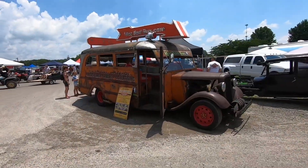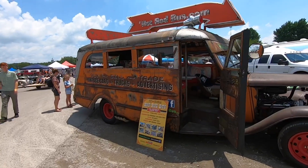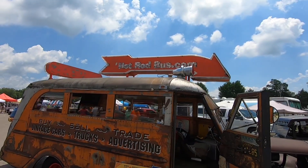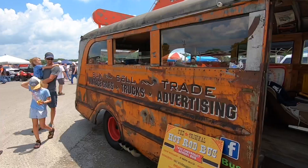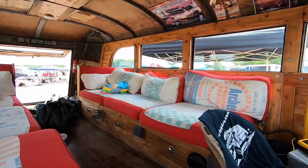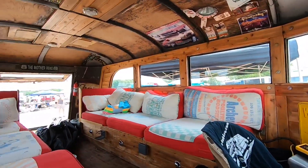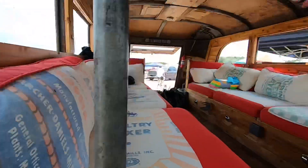I haven't seen the hot rod bus in a few years. I love this thing — it's got up on the roof in neon: 'Hot Rod Bus,' and it lights up at nighttime. You can see them cruising around at shows having a good time. Awesome wood interior and a lot of neat little details on there, like these bottle caps all over the place.